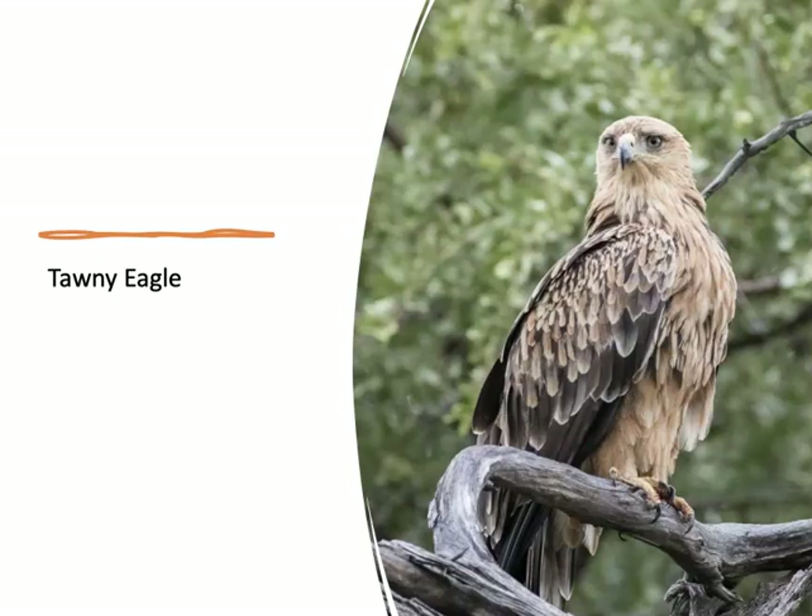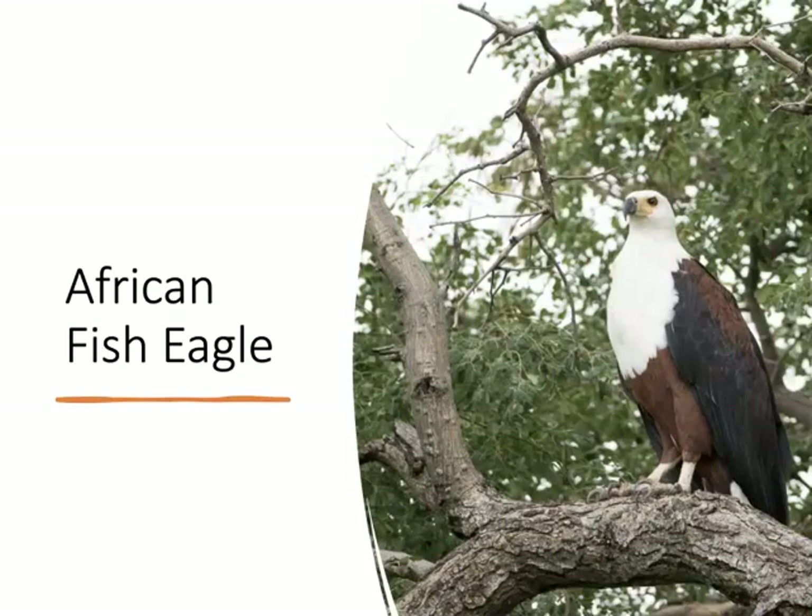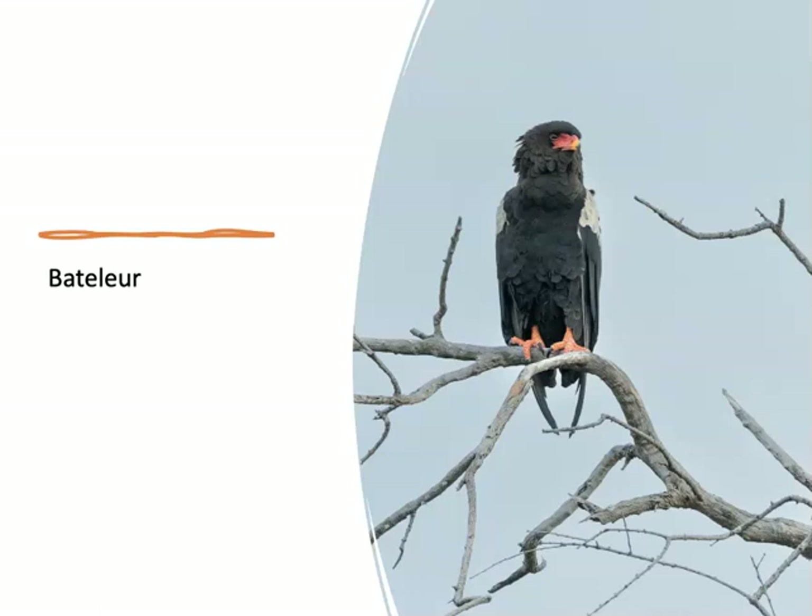This is the tawny eagle, a common and widespread bird of prey — we saw these a number of times in Botswana. The African fish eagle uses trees along rivers to hunt from and nest in, so you can often see them perched in the canopy along the woodlands. This is a bateleur — the name comes from the French for tightrope walker. When gliding with wings out, they tilt from side to side like a tightrope walker, partly due to their very short tail.